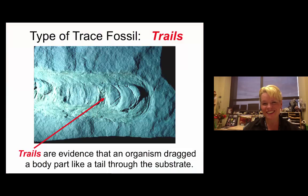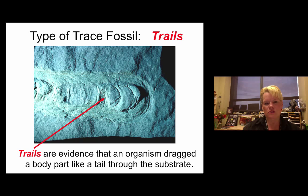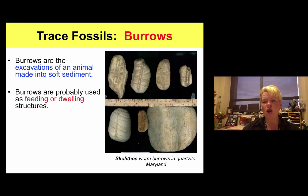Here's another example of a trilobite trail where it just squished its way through the ground and left behind evidence it was there. Burrows are where an animal burrows into the substrate, much like a prairie dog would. Bugs have been doing the same thing since they've been on the planet. We can find these burrows and determine what kind of depositional environment existed when they were made simply by looking at them.